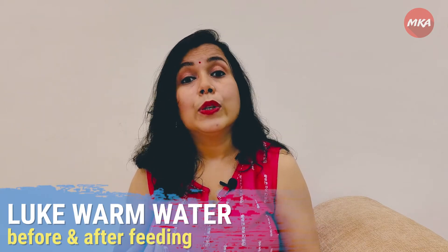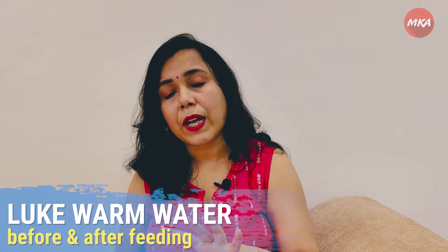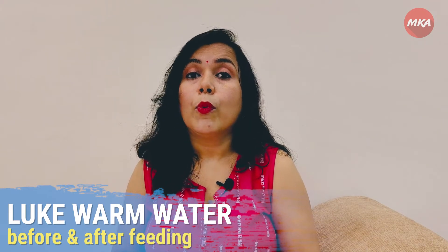The second thing is: when you are breastfeeding, before you feed, drink a glass of water — it's really healthy. And after breastfeeding, you can drink a glass of water as well, because it's very healthy.